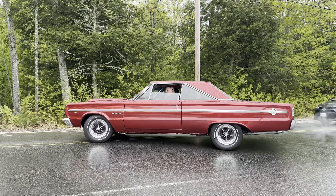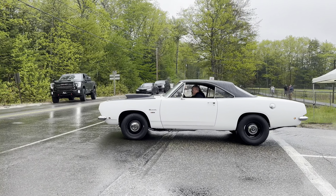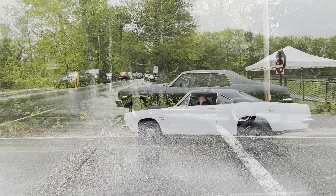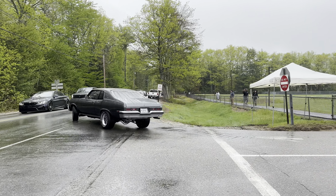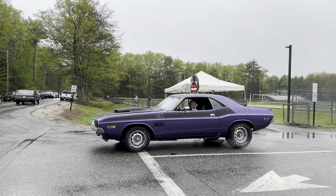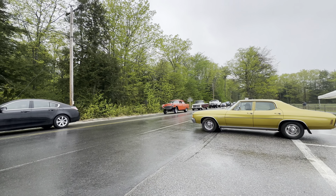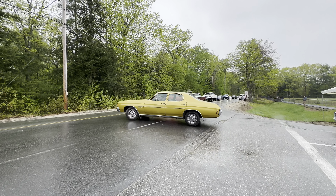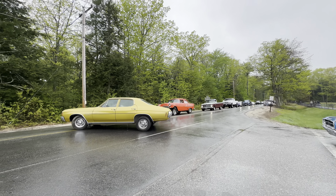I wish I got a little bit more of these cars coming through - it was just impossible to catch everything. Beautiful Nova though. This Challenger is very, very nice too, especially in that purple. Bob's '55 Chevrolet Bel Air gasser with the Cadillac 500 in it - beautiful car to see.